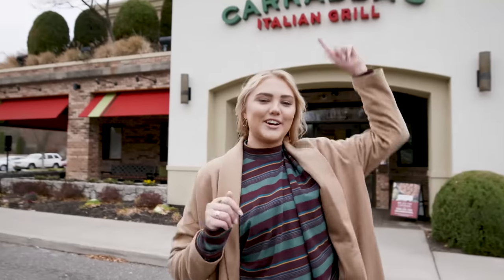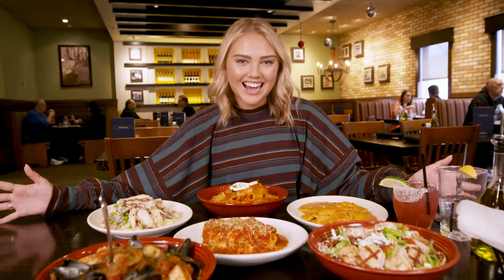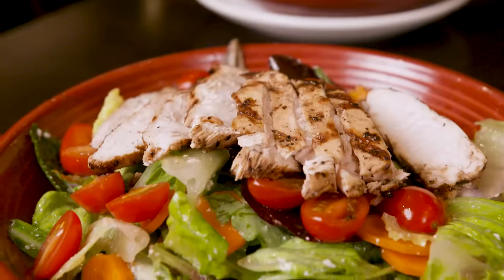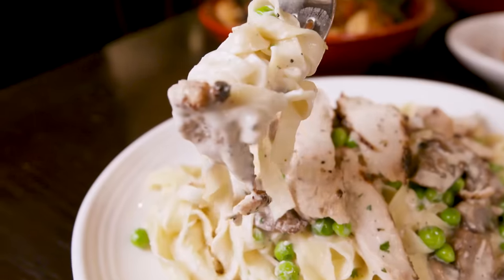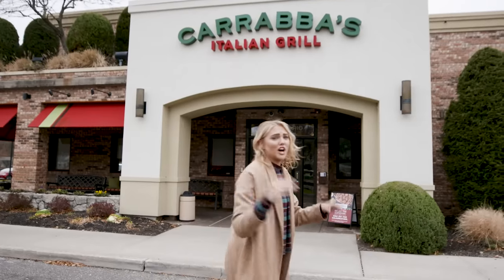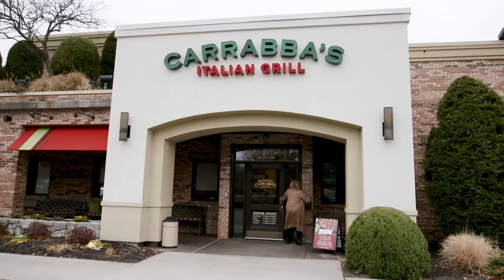What's up guys? We're back. We're at Carrabba's Italian Grill and we're trying the most popular menu items, aka most of the menu. You're gonna see chicken, you're gonna see seafood, you're gonna see pasta, you're gonna see loads of alcohol. Don't even pray for me anymore, let's just go. I'm running in. See you never.